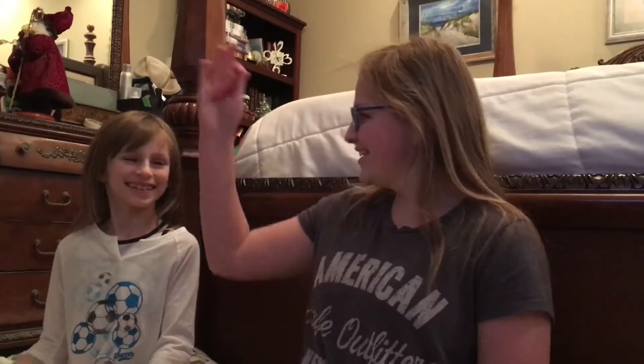Hey guys, it's Anna. Hey. So today we will be doing some 7 second challenges.